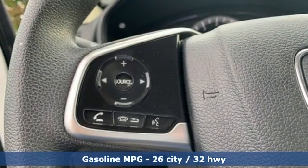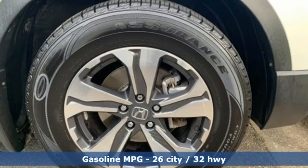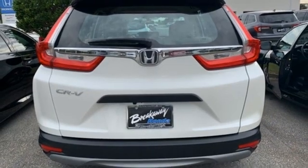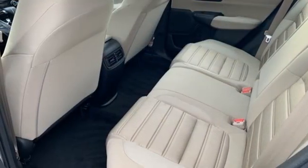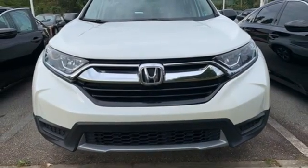Inline four-cylinder engine, manual tilting steering column, external memory control, manual telescoping steering column, wireless phone connectivity, active noise cancellation, active grille shutters, USB port, and continuously variable automatic transmission.